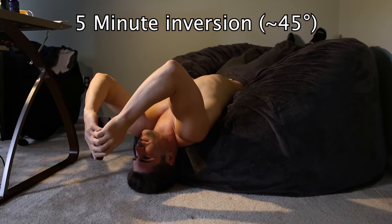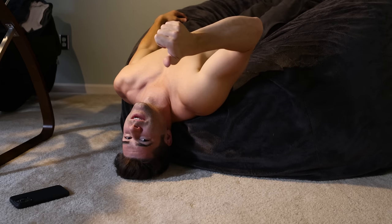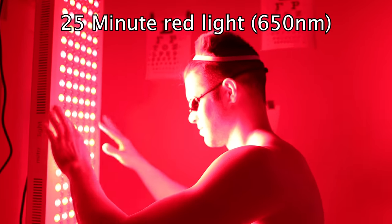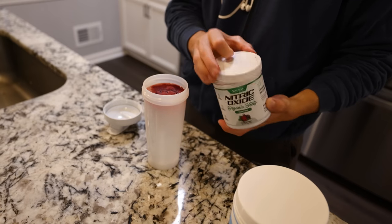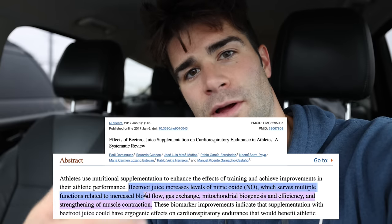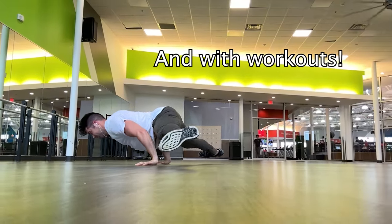Just to be clear, earlier today we did a five-minute inversion session on my beanbag — just five minutes upside down at about a 45-degree angle getting that blood flow to the head — and then we also did a 25-minute session in front of the red light using my red light at 650 nanometer wavelength only. I did just get out of the gym where I consumed a serving of beetroot powder. Beetroot powder has been shown to increase nitric oxide in the body, and nitric oxide has been shown to help with blood flow, and increased blood flow could help with hair regrowth and hair growth in general.